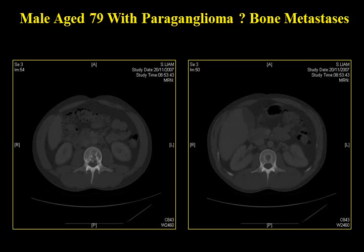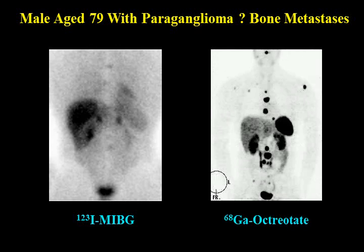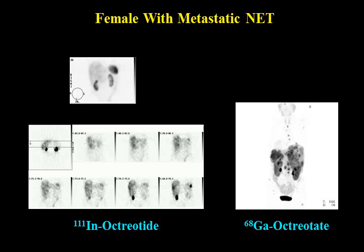A patient with paraganglioma and bone metastasis seen on CT: octreotide didn't show much, MIBG showed only a small lesion after technetium subtraction. Comparing with gallium-68, the difference is breathtaking — you can see all the lesions, discover new lesions at the base of the skull, small lesions in the pelvis, and all the spine lesions not previously discovered.